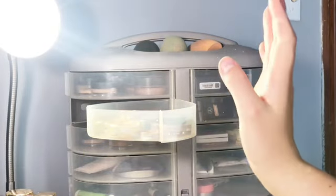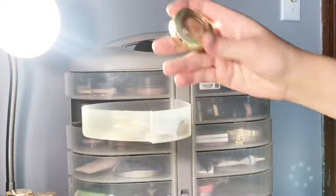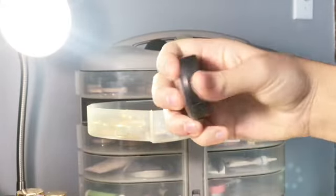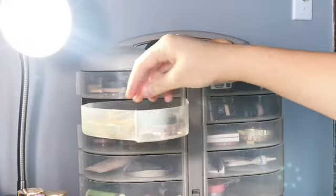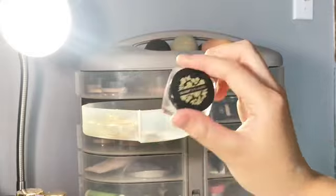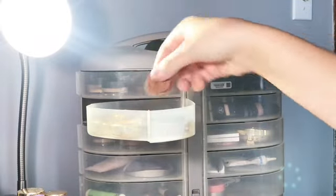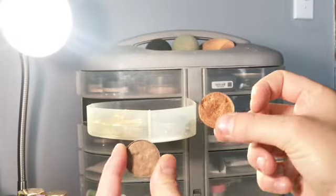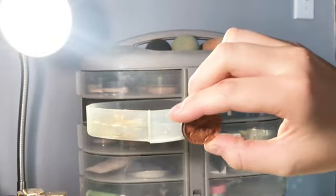Here I have all my singular glitter eyeshadows and standalone eyeshadows. I have a bunch of Milani ones, this MAC shadow which is a good base color that I actually use a lot, and this Glazen Eye Gloss which I absolutely love. I also have some Anastasia singular eyeshadows that don't have a case, so they just sit in there. If I want to switch them out, I'll put some in my Morphe palette.